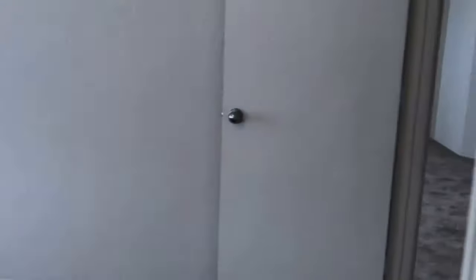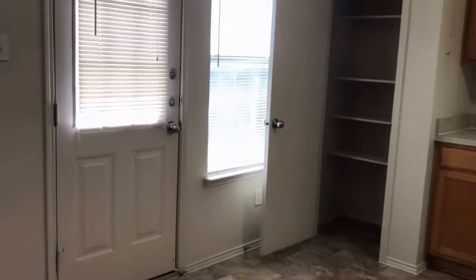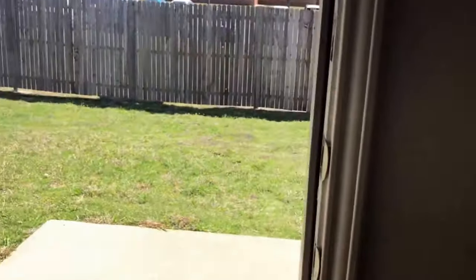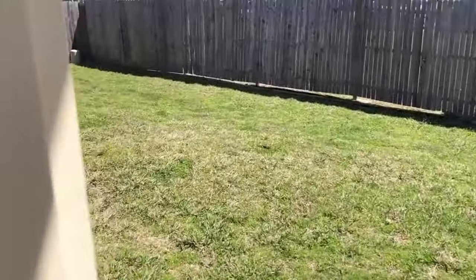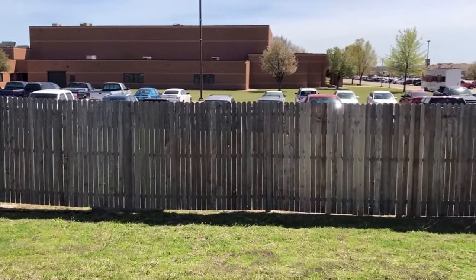All right, let's go take a quick peek at the backyard so you can see exactly where we are in relation to the high school. If you feel like this property will fit your needs, you can apply on our website at specializedfortworth.com. Again, this is 1117 Ben's Drive in Burleson. On our back patio we do have a small concrete stoop. The backyard is fully fenced in, and as you can see in the background, there is Burleson High School.